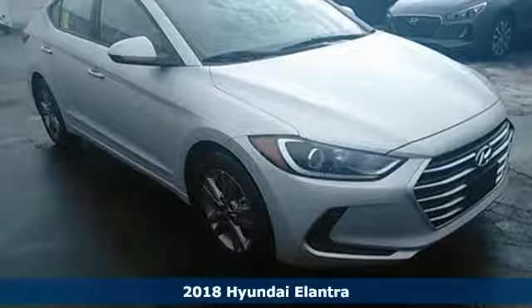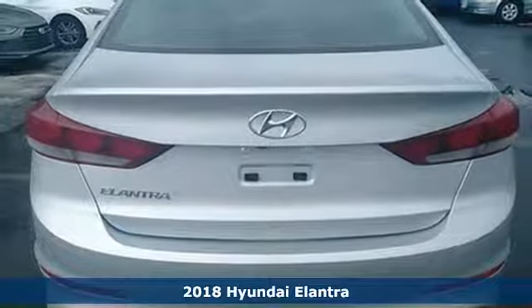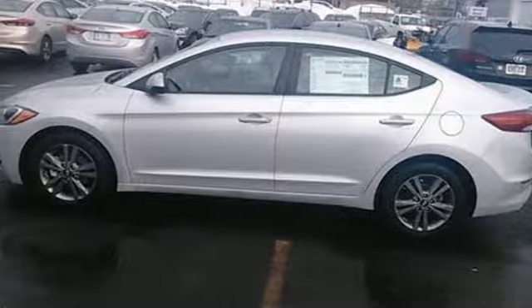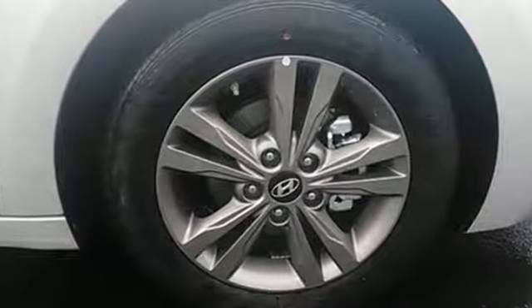Here's a 2018 Hyundai Elantra. The Elantra's athletic body opens up to a spacious cabin quiet enough to share with friends. Get the cabin buzzing with entertainment using Sirius XM satellite radio and smartphone USB and auxiliary jacks.